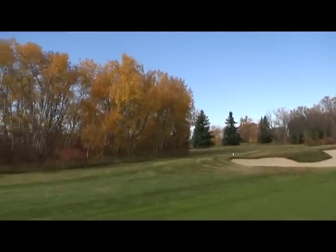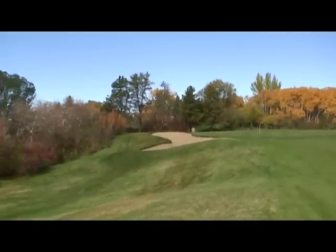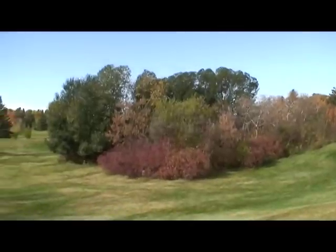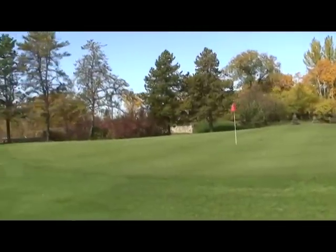And then a few more views from closer to the green area. There you can see the stone wall supporting the 16th tee box — you can see it a little more clearly here.